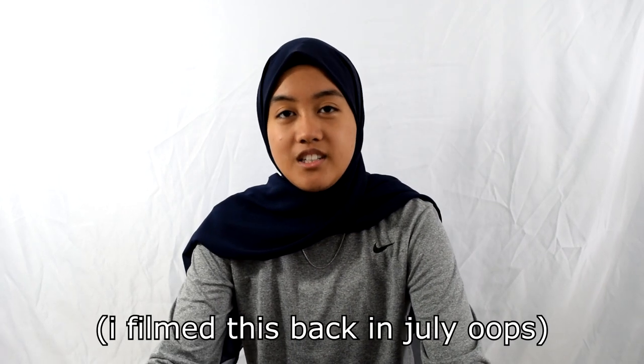Hello YouTube. It's been a minute since I've sat in front of the camera and talked to myself like a madman. Sorry if I suck at that all of a sudden — not that I was any good at it, but I feel like I'm worse right now.